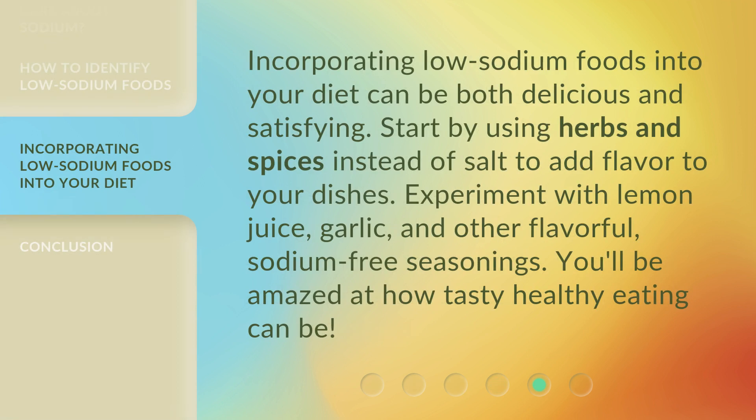Incorporating low sodium foods into your diet can be both delicious and satisfying. Start by using herbs and spices instead of salt to add flavor to your dishes. Experiment with lemon juice, garlic, and other flavorful sodium-free seasonings. You'll be amazed at how tasty healthy eating can be.